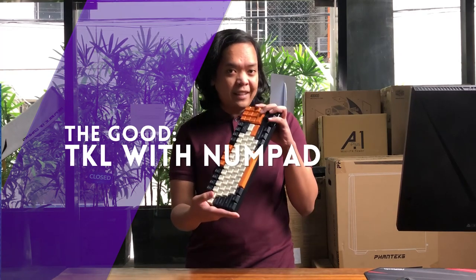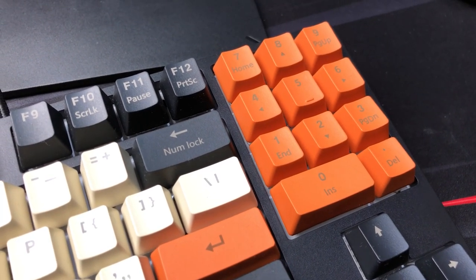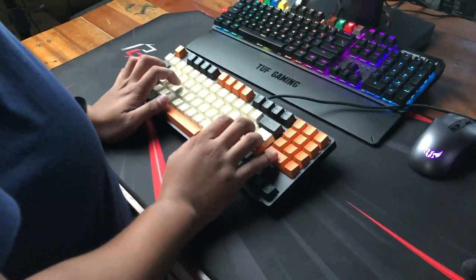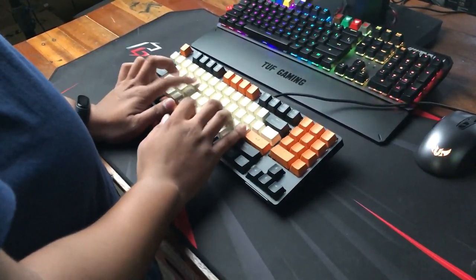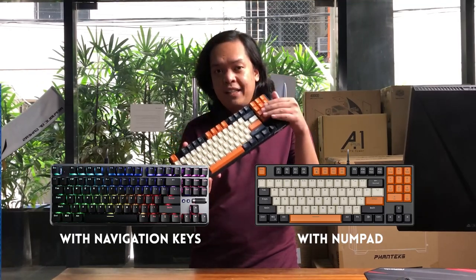The most noteworthy feature is the inclusion of a numpad on a TKL. TKL stands for Ten-KeyLess — meaning no numpad — and that's usually what dissuades people from trying MKBs. Havit found a clever way to address this by replacing part of the navigation keys (Insert, Home, Delete, etc.) with the numpad. This comes in really handy especially for office professionals who work with figures and spreadsheets, or those simply used to having a numpad.